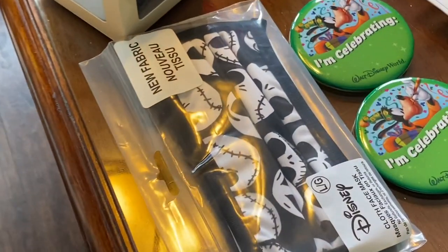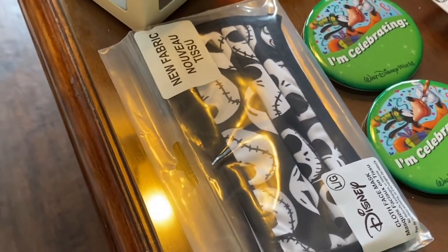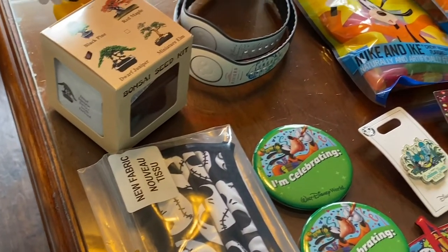Then Jack Skellington masks that Jen decided to surprise me with, out of the blue. Again it's another large. Right now you can't go wrong with having many masks because we're probably going to be wearing them for a while.